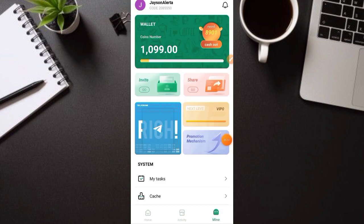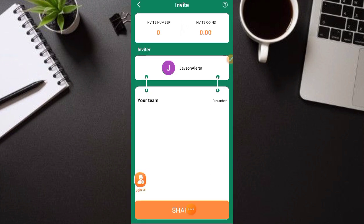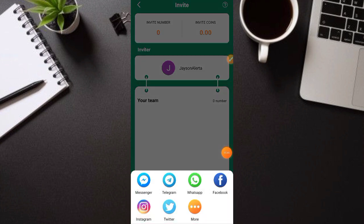Para sa mga mahilig mag-invite, punta kayo dito sa invite — click nyo yung invite. Ito yung invite link nyo, share nyo lang to. Mas maganda na i-send nyo po sa Telegram nyo. Para makuha nyo yung link, i-send nyo lang dito sa Telegram nyo — kung sinong gusto nyo sendan. Then makukuha nyo yung link nyo at i-share na lang sa mga friends nyo.